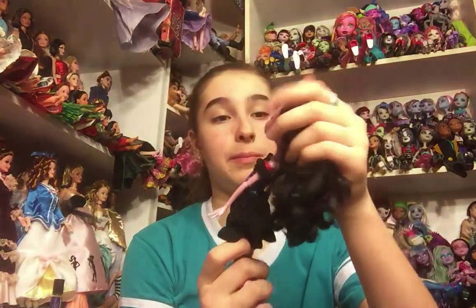Her hair is pretty matted, but she's in good condition besides that. Her face is just a little dirty, but nothing too crazy.